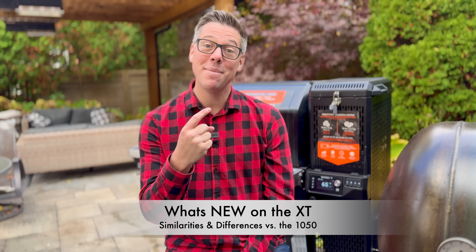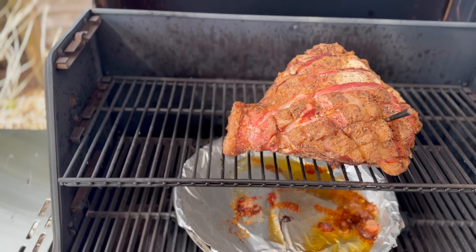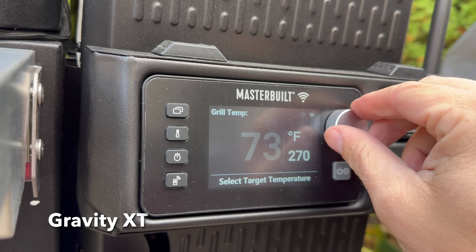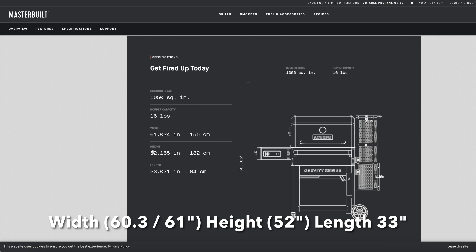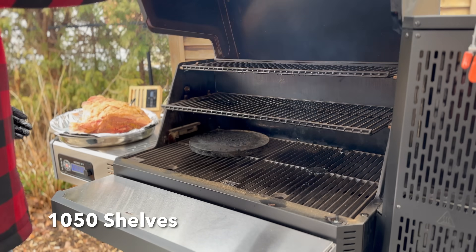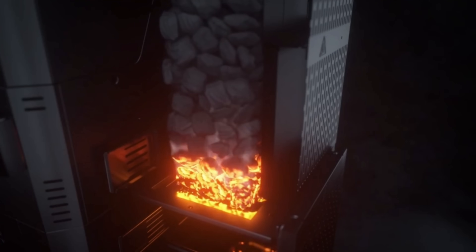Now let's get into what's new about the XT. To start, let's compare what's similar to the last Masterbuilt Gravity Series smoker I tested, the 1050. They are both digitally controlled charcoal grills with a smartphone app and a controller panel on the side. Both are almost identical in exterior dimensions, and as you can see behind me, they have stainless steel work shelves on the front and side. They both have a charcoal hopper on the side that uses gravity to supply the fuel needed for our cook.